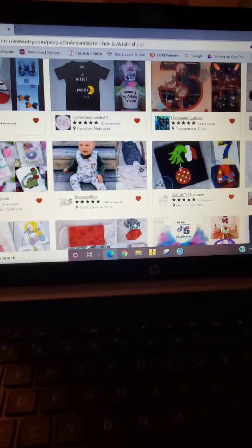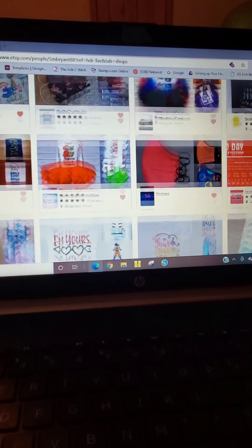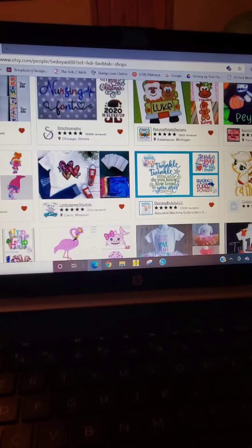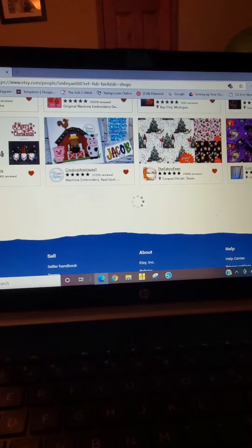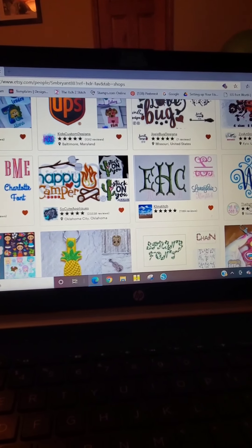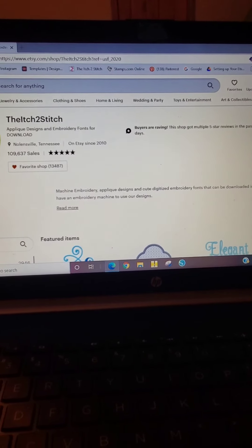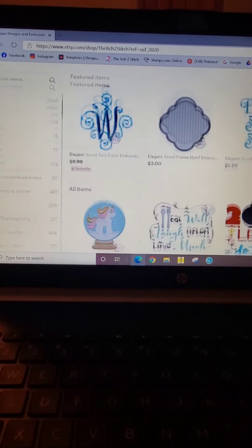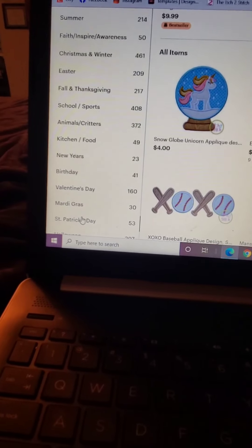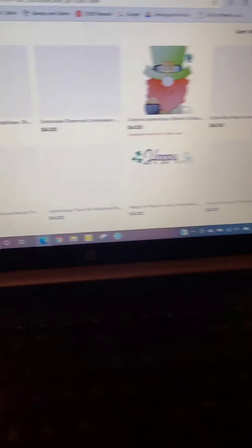I didn't find anything that I really liked there, so let's try the Itch to Stitch. They have 53 designs just for St. Patrick's Day.